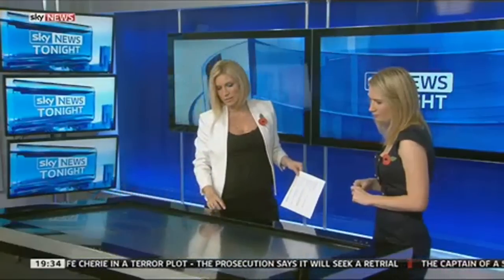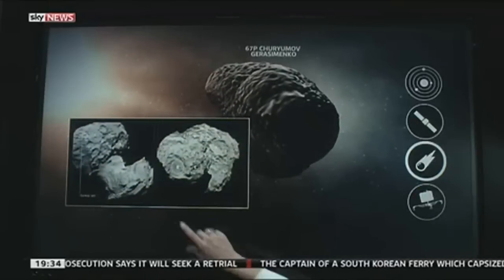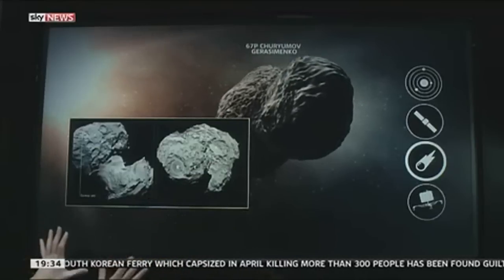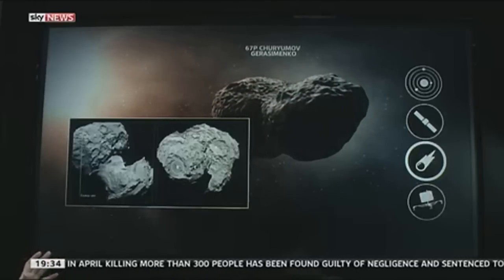It's been taking images and sending those back. Let's have a look at some of those images and what we can learn from them. These circles with the letters that you can see here are potential landing sites that have been identified. And actually, what scientists found is none of the landing sites were really good enough.